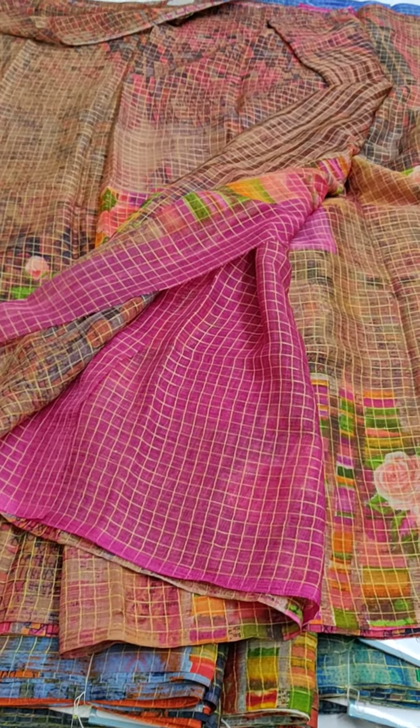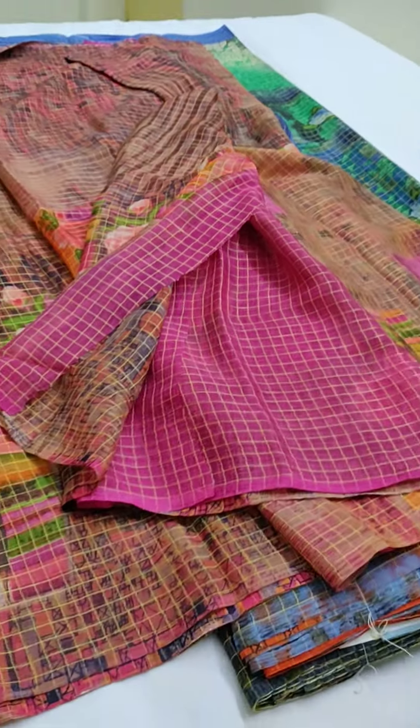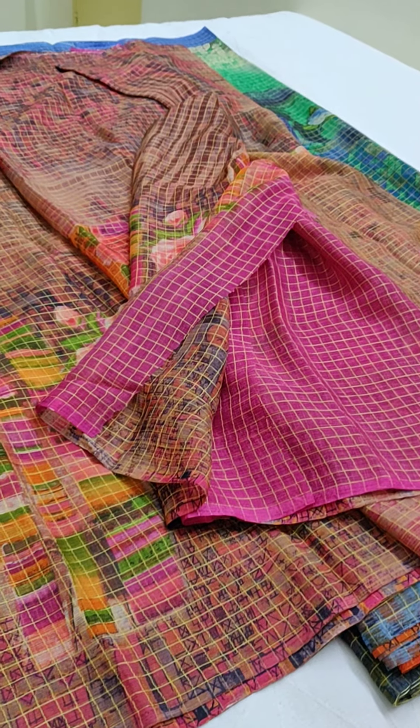Gold jari checks. To place the order, you will have to check the WhatsApp link given below. The cost of the saree is 670 rupees.